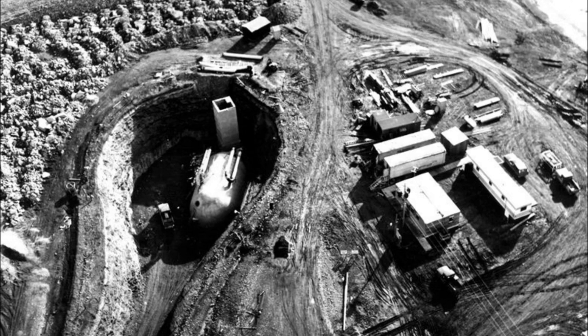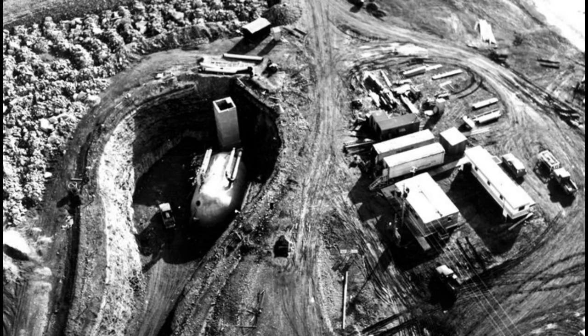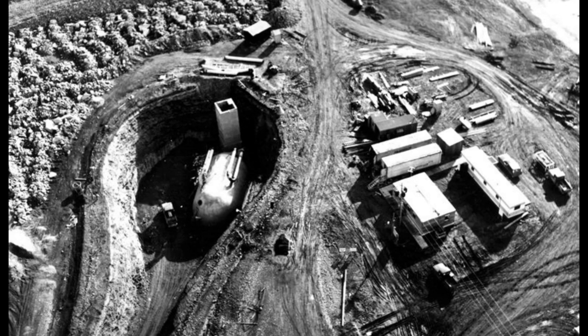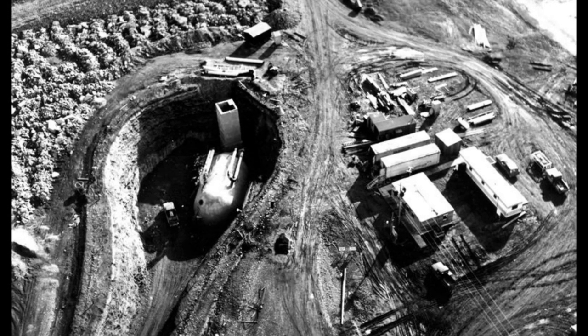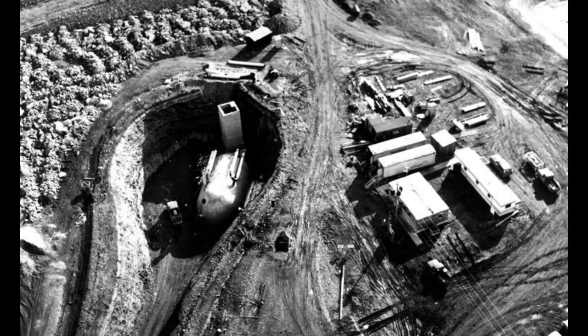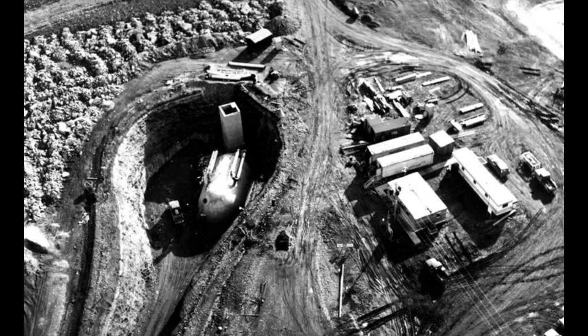The site consists of a building housing SCP-579 and living quarters for containment staff. SCP-579 is encased in a 30-meter-cubed unit made of Data Expunged, in which 579 is kept in permanent suspension through the use of electromagnets.